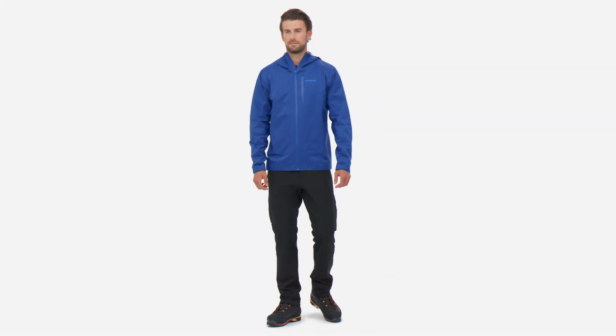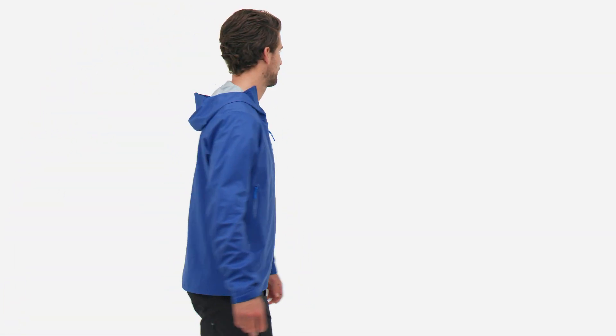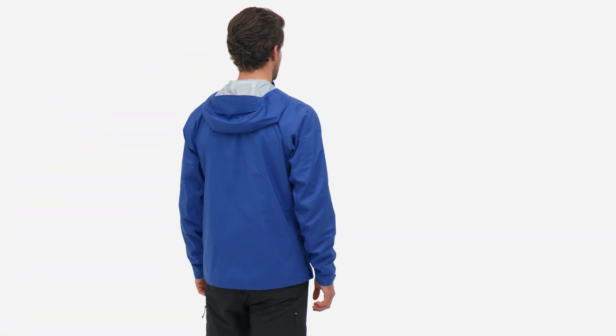Your mode of moving through the mountains is like the Autobahn. You like to go fast and keep it light. We made our Men's Storm 10 jacket for this MO.